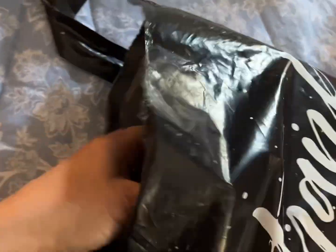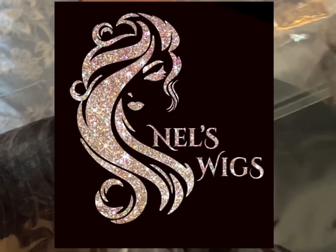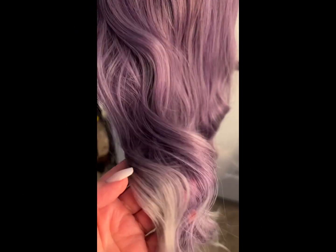Hello everybody, welcome back to my channel. In today's video we're going to switch it up a bit and do a wig review. I have been talking about bringing wig content into my videos and it's just such a fun thing to do. These are from Nell's Wigs — I had purchased one and then she sent me two for review along with this awesome brush. She is such a wonderful person to work with, so let's get right to it.